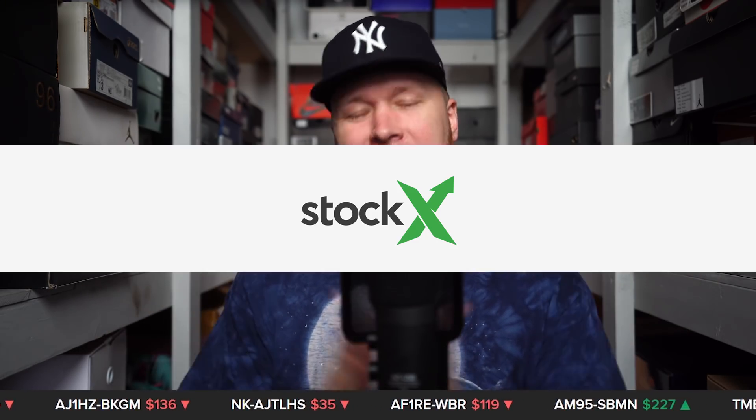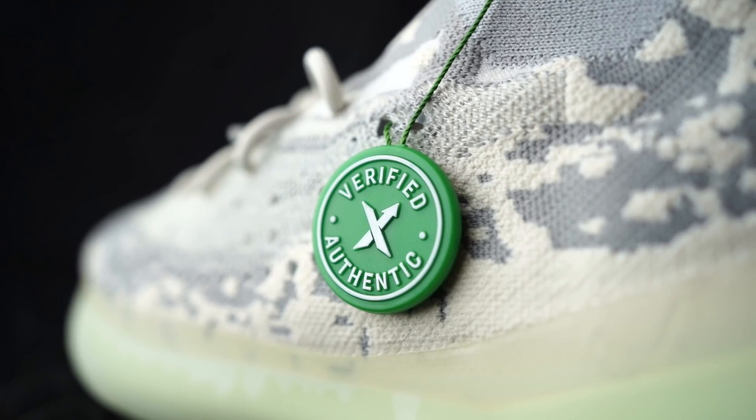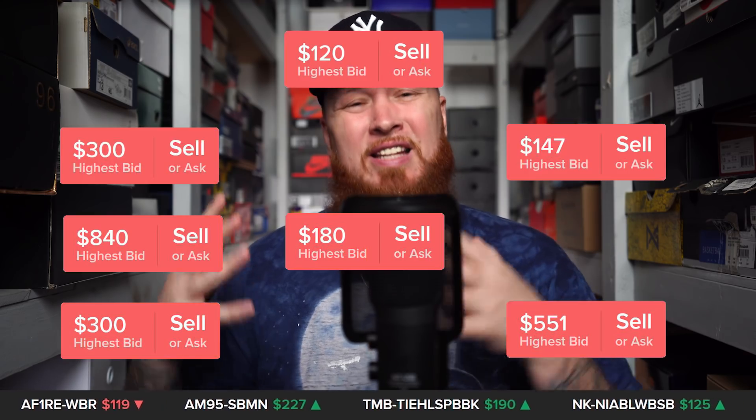Hello and welcome to the workshop, appreciate you stopping by. Before we jump into the sneakers, I want to take a minute to say shouts to StockX for sponsoring today's video. If you tune in regularly you are probably familiar with StockX — it's an online marketplace where you can buy and sell new verified authentic sneakers, among other things like streetwear and collectibles.